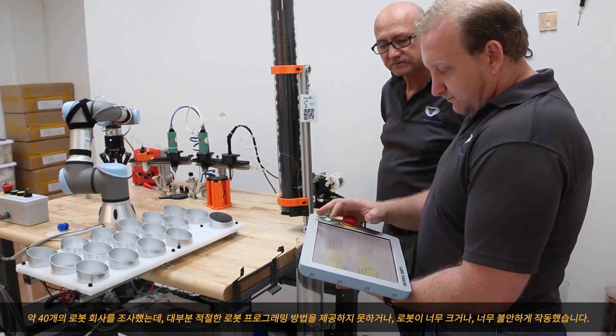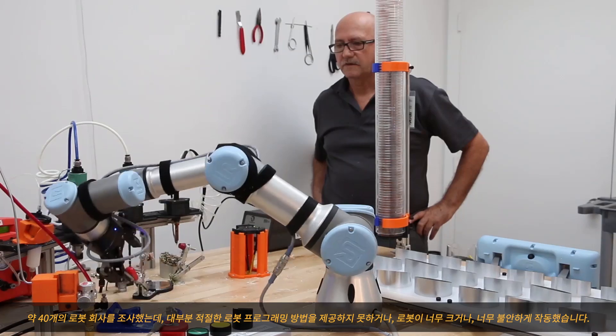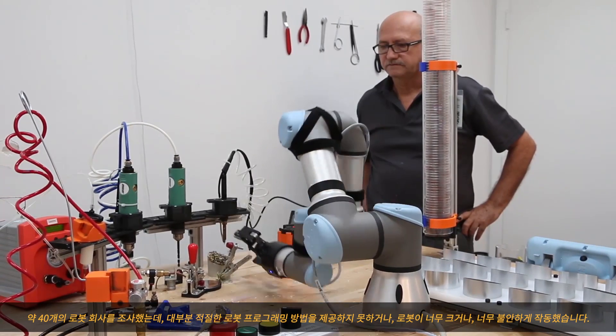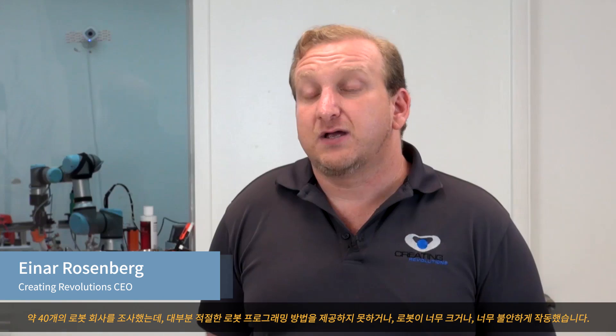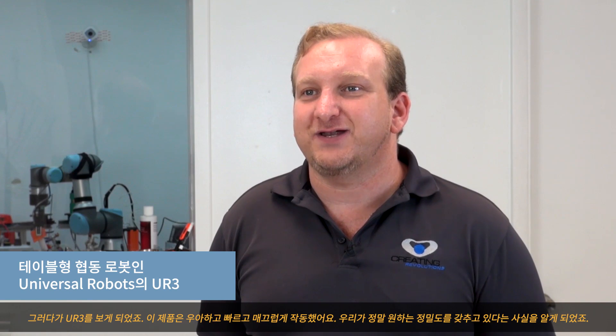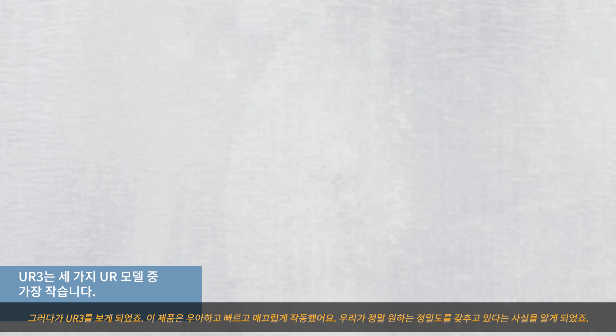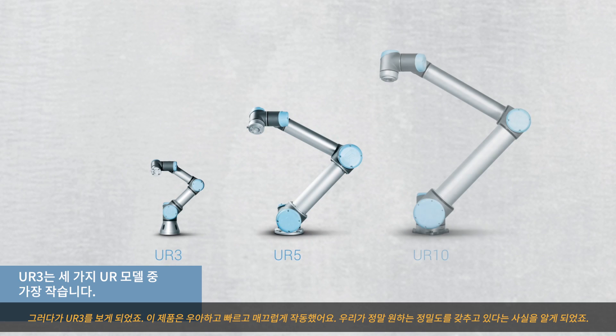We'd looked at about 40 different robot companies and most of them didn't have a very good way to program them, or they were too big or they were too jerky. Then when we saw the UR3, it was elegant, it was fast, it was smooth, and we knew that it had the exact precision that we really wanted.